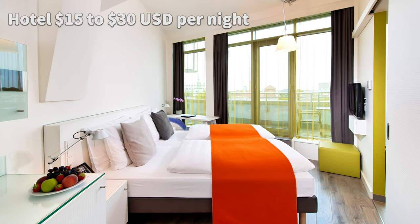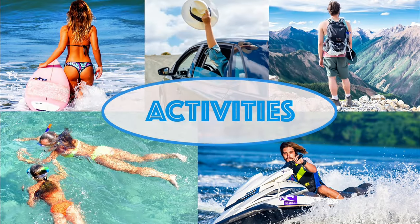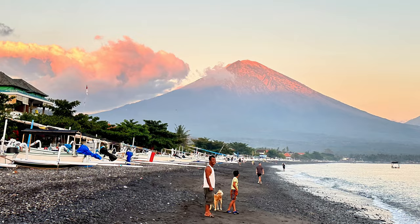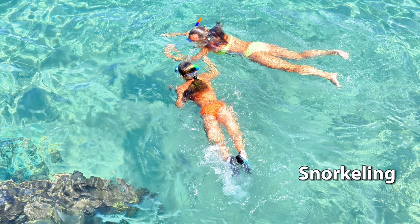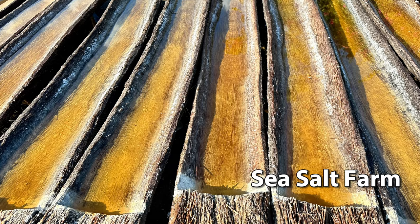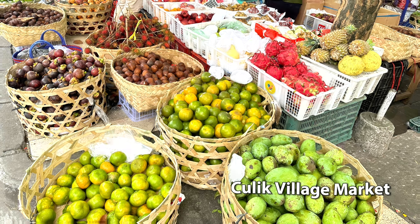Standard hotel costs range from $15 to $30 per night. Two to three days is more than sufficient to stay in Ahmed. Activities you can do there include spending the day on the beach, catching a beautiful sunrise or sunset, snorkeling or diving, seeing the Ahmed Sea Salt Farm, or stopping by the local village market.